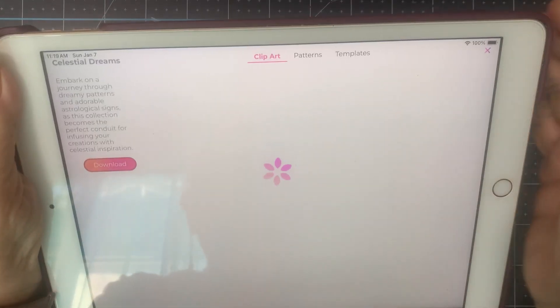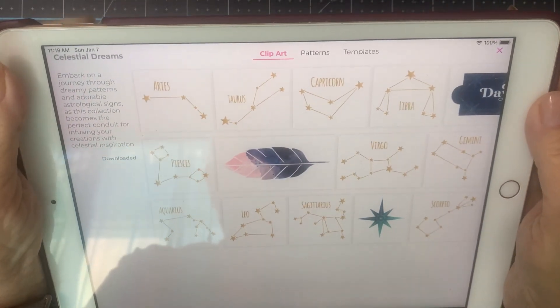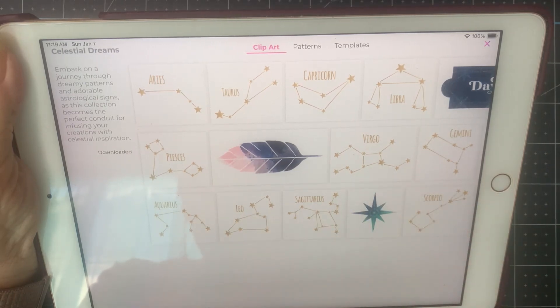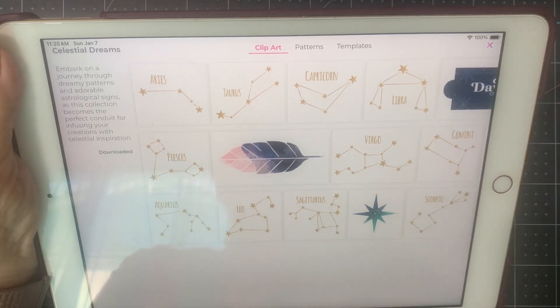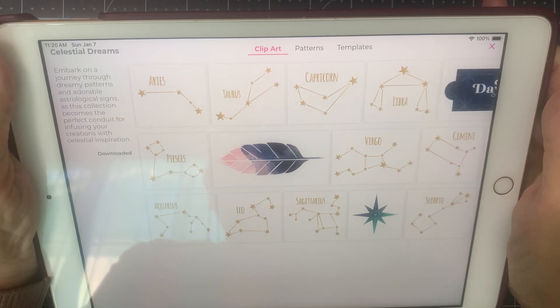So we're going to download it — it says okay — and then let's take a look. Embark on the journey through dreamy patterns and adorable astrological signs, that's what I was thinking of, as this collection becomes the perfect conduit for infusing your creations with celestial inspiration.